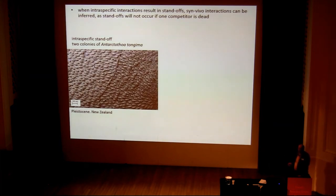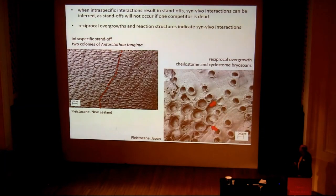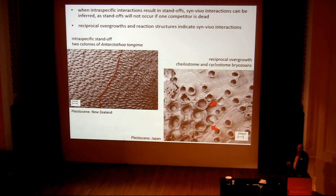So how can we actually know that we're dealing with in-life overgrowth? Well, if we have intraspecific encounters that form standoffs — here's a boundary between two colonies, one growing from the left and the other from the right — then you can be pretty sure that was an in-life association. If it had been post-mortem, the younger one would have overgrown the dead one, no question. Reciprocal overgrowth can only occur whilst those organisms are still alive — it can't be post-mortem.